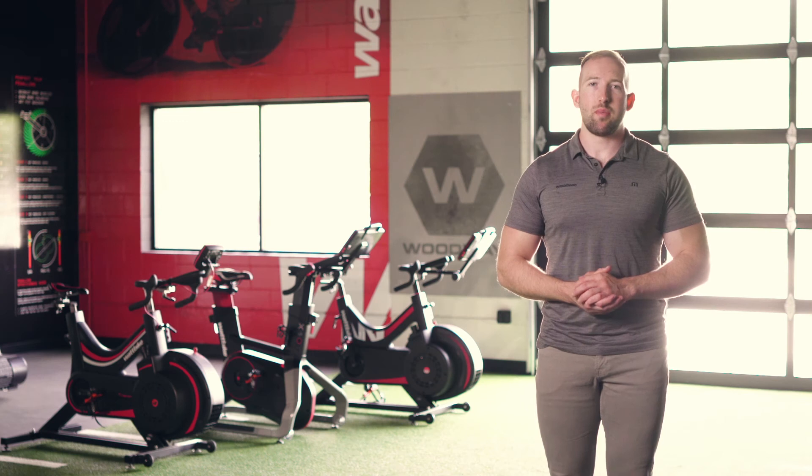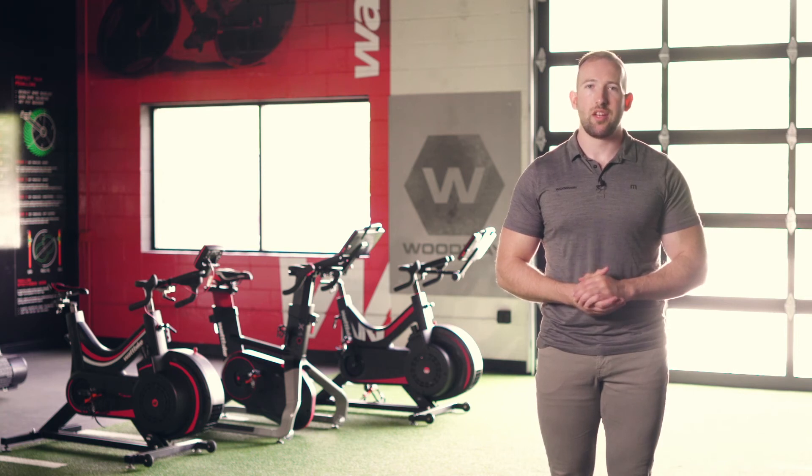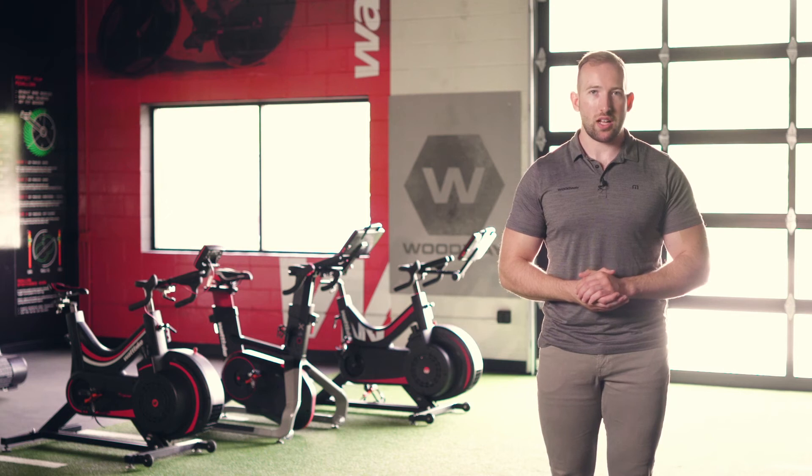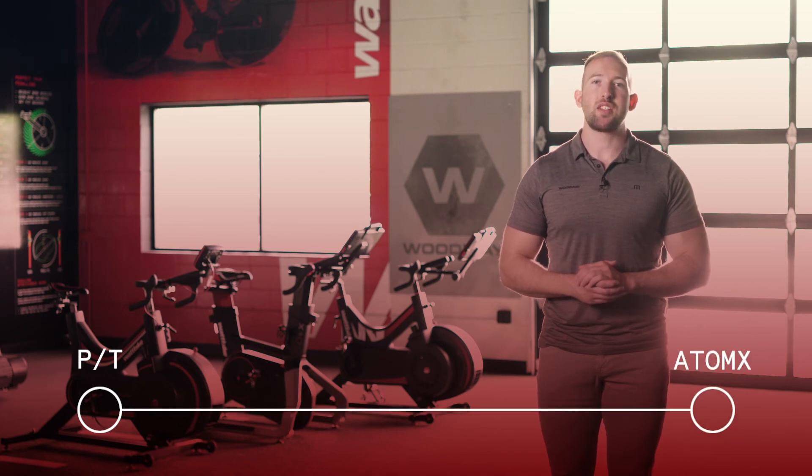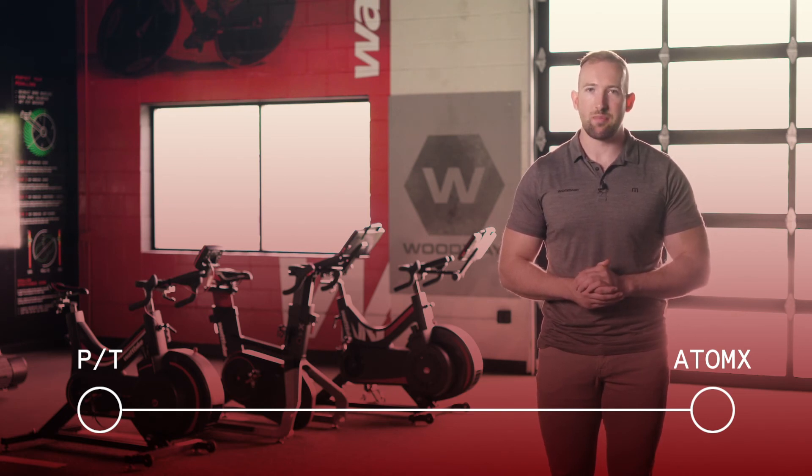When choosing a Wattbike, remember that any model will provide the most efficient and effective workout experience. However, each model can offer something unique. If you're looking for the most granular control over your workout, definitely consider the Wattbike Pro Trainer. If you want to just get on your bike and ride, the Atom X is the bike for you. With Ergo Mode being unique to the Atom line of Wattbikes, it's the only option that will provide an assisted workout experience. Also, if you're interested in Wattbike for clinical research, the Atom X is the only model that allows for third-party app control, making VO2 max and custom testing protocols a seamless event.